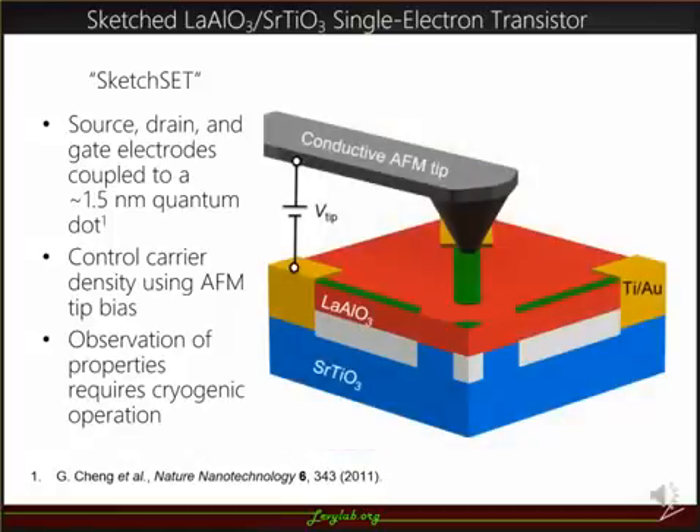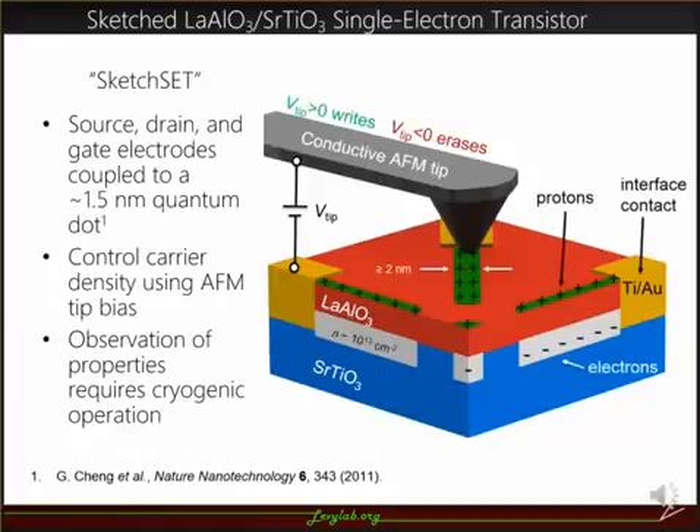Like many of the other nanostructures in our lab, we can create them using conducting AFM lithography techniques by writing wires across gold electrodes on LAO-STO. By applying a positive tip bias, we can bring protons to the surface, which attract electrons at the interface, making the structure conductive. In a similar manner, we can apply a negative tip bias to erase protons at the surface, making the structure insulating again.